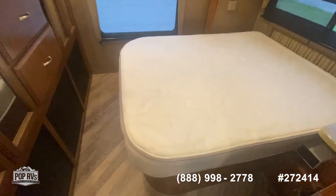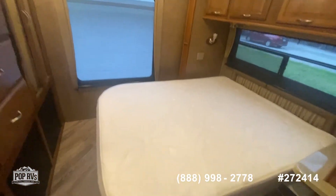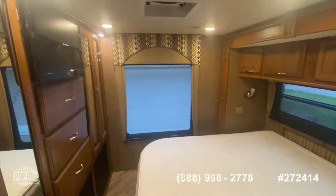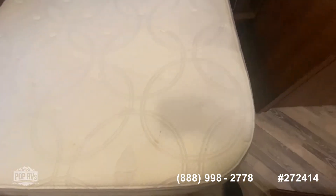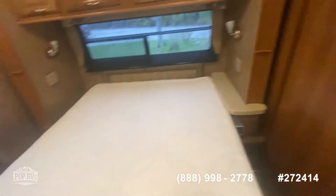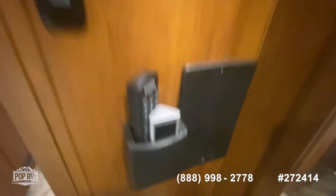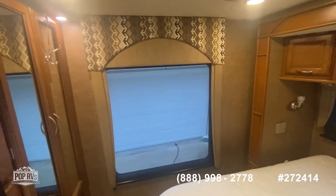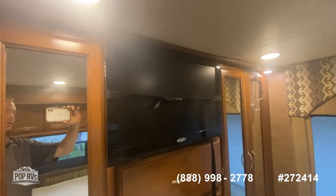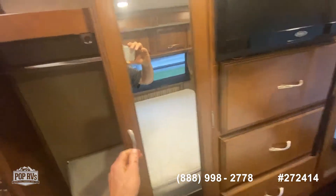Now we get to the bedroom. This is a Sleep Number mattress bed — not just a standard queen mattress. Here's the control for the Sleep Number right there. You can see plenty of room and comfort. You got another television — this is the third television. Your hanging closet.